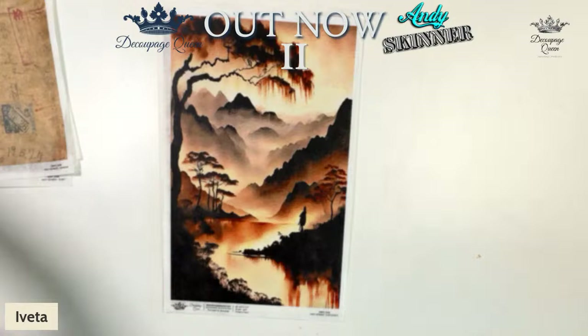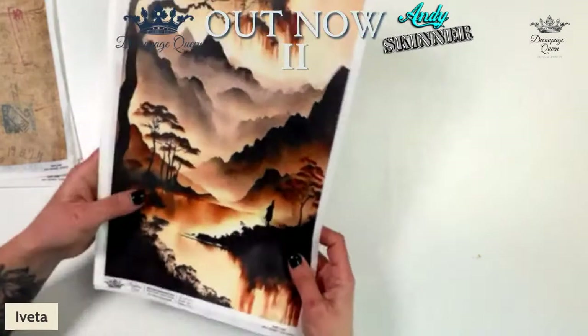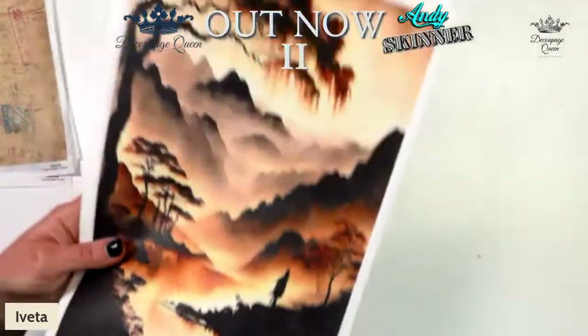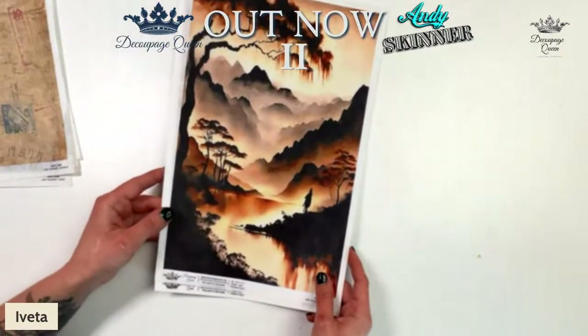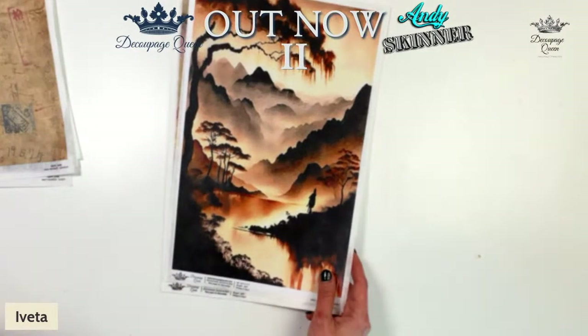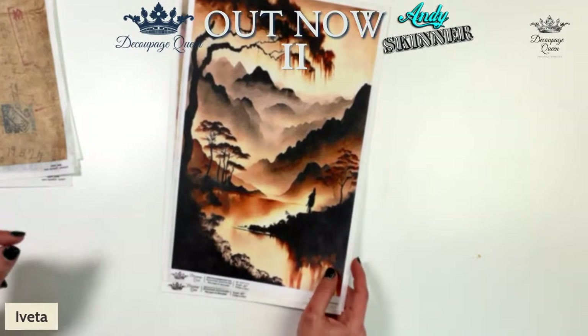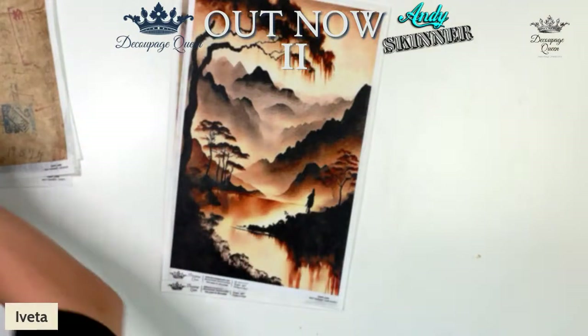Brenda is asking what that one is called again — it's called Sumi Sunset. Lori says she needs this one in an A0 on her wall — same! Teresa says for the first week, the only way to get these will be through a retailer. They will be live on our site next Saturday.